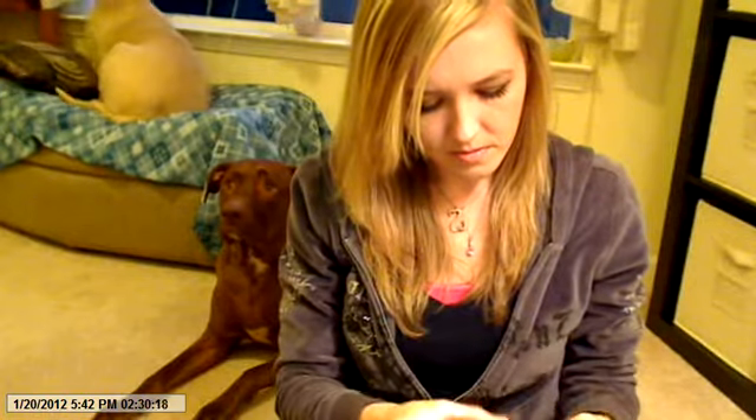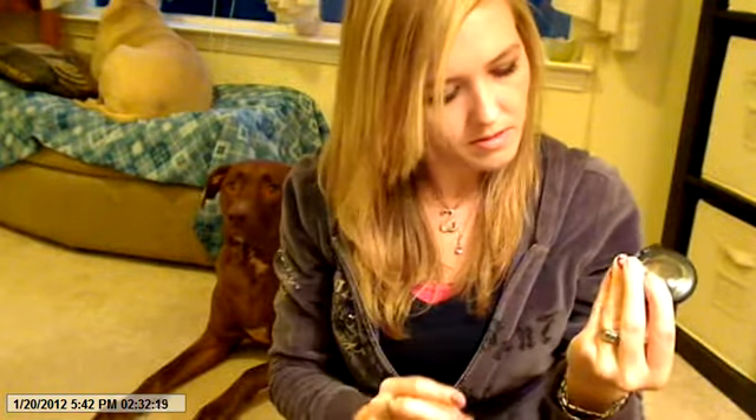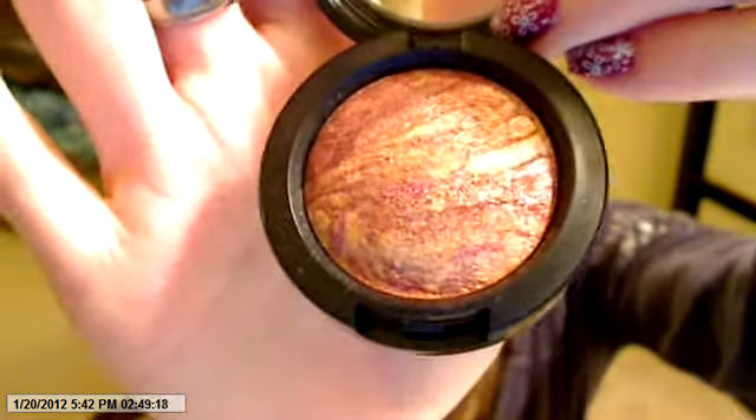I also decided to get an eyeshadow, and this one was In the Sun. It's a really pretty kind of goldy bronze color. I like it.